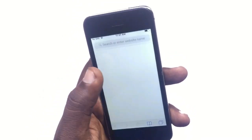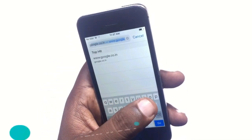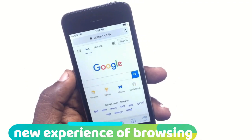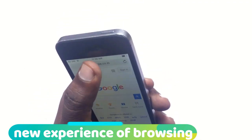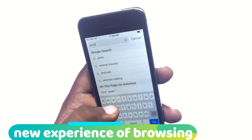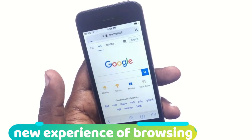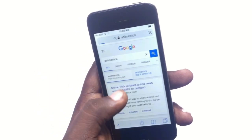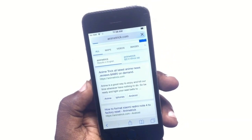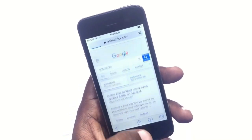Whenever you browse a website — like my website animatric.com — it's completely light and very fast. You feel a much faster experience compared to iOS 10.3.3. It's a completely new browsing experience. Here is the website animatric.com being loaded.